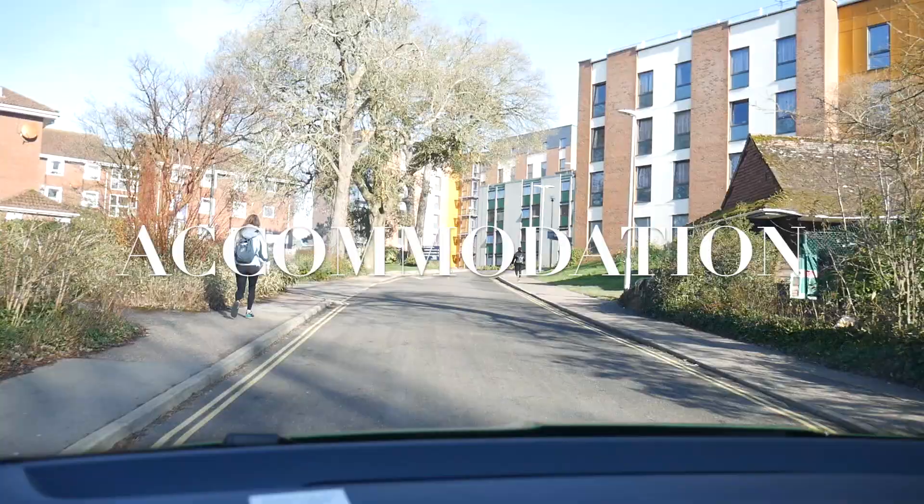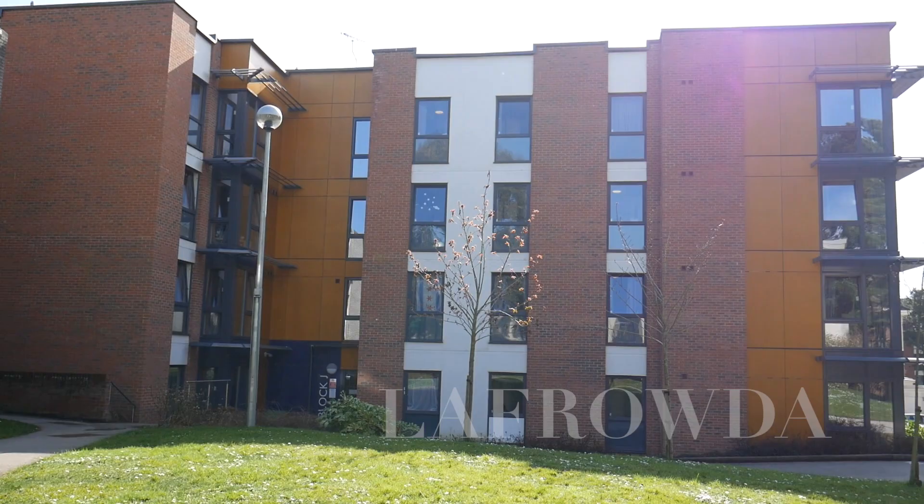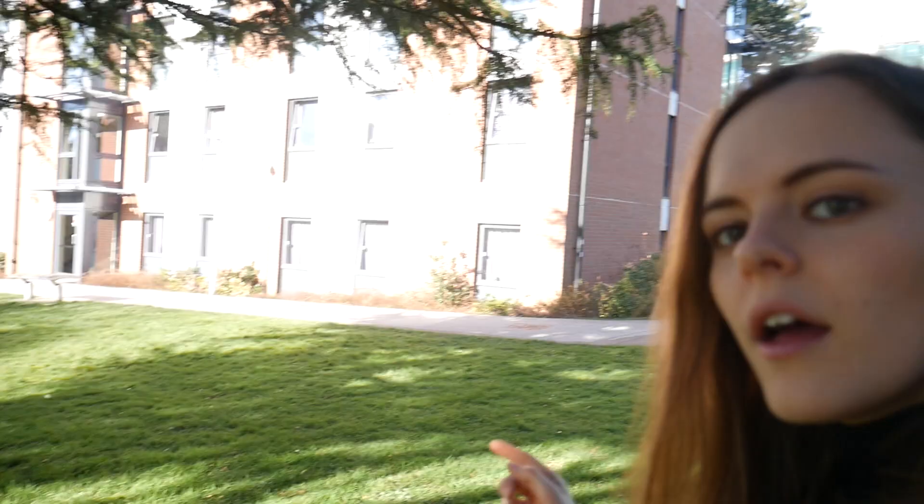So I've come to the accommodation part of campus now. Behind me is Lefraude and then over here is old Lefraude.